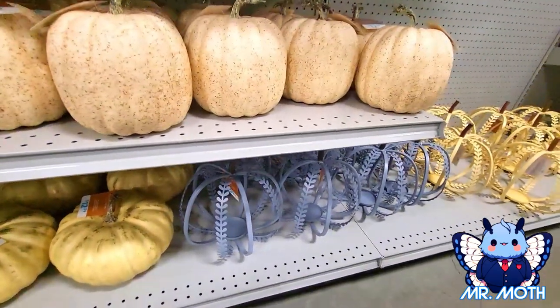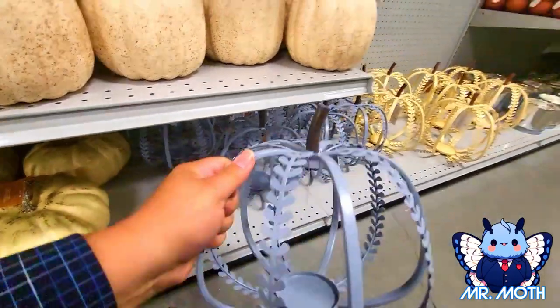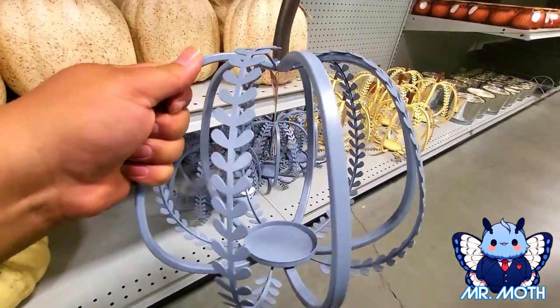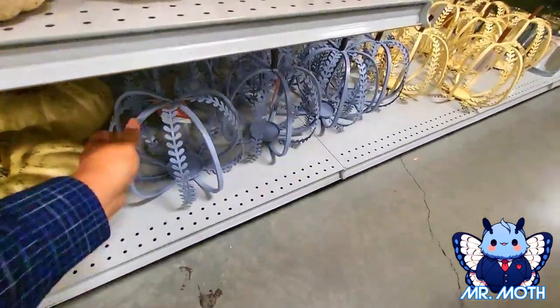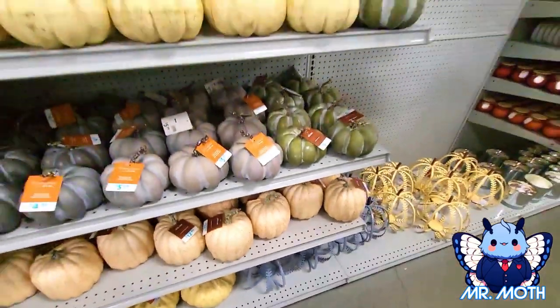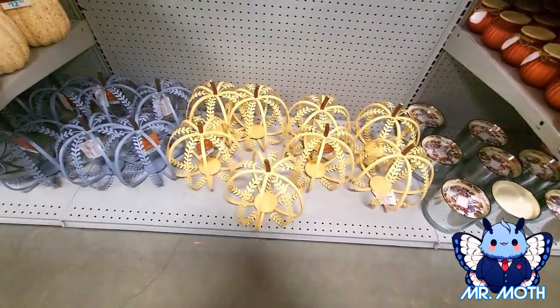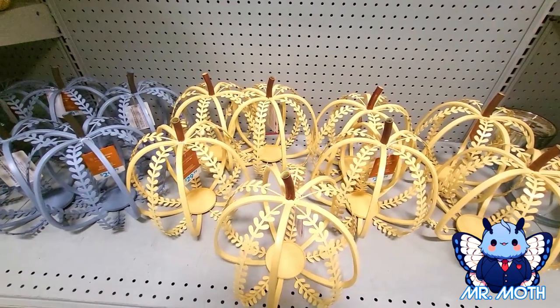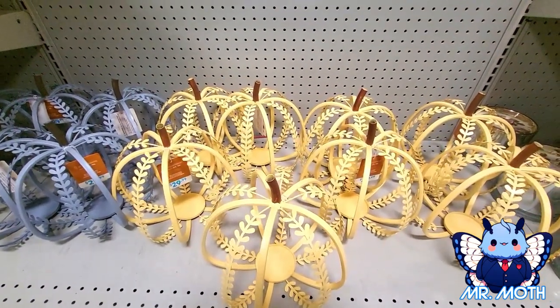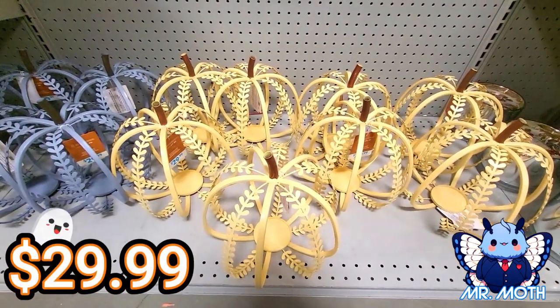These other decorative ones are all metal, so I guess you can put a candle in there. This one right here is $29.99. There's also a tan, tannish color metal candle holder pumpkin and that one is also $29.99.